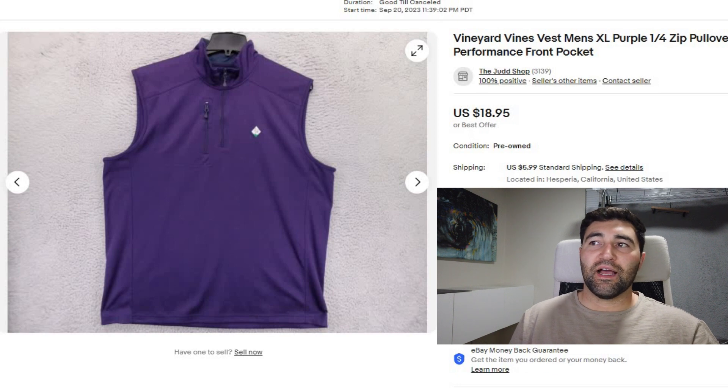Sale number 5 was a Vineyard Vines Vest. It sold in one day for full price — $19 plus shipping.